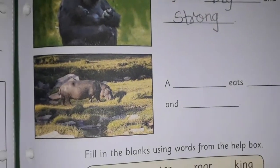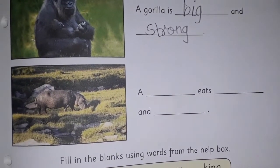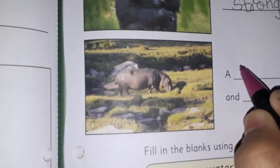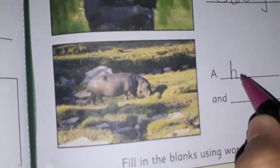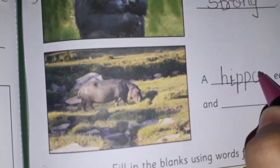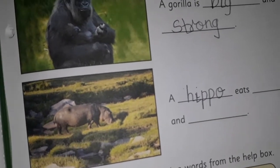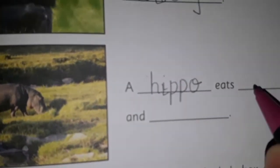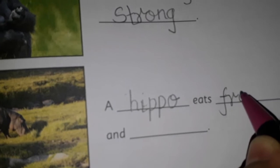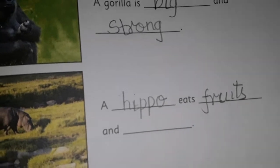Now let's come down. Here you can see hippo's picture. 'A dash eats dash and dash.' We are going to write the spelling of hippo: H-I-P-P-O. Hippo. What do they eat? They eat fruits and grass. So, here we are going to write fruits: F-R-U-I-T-S.